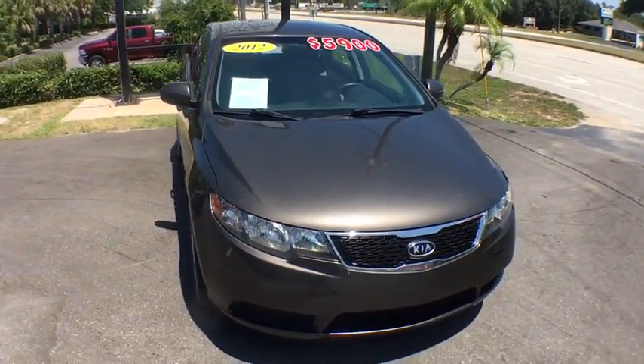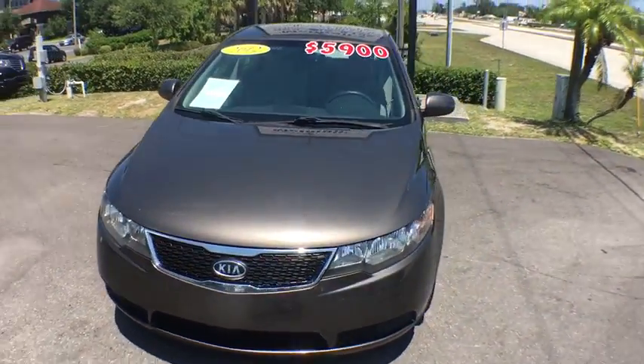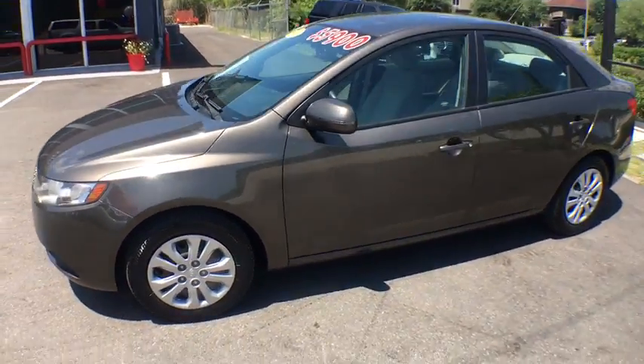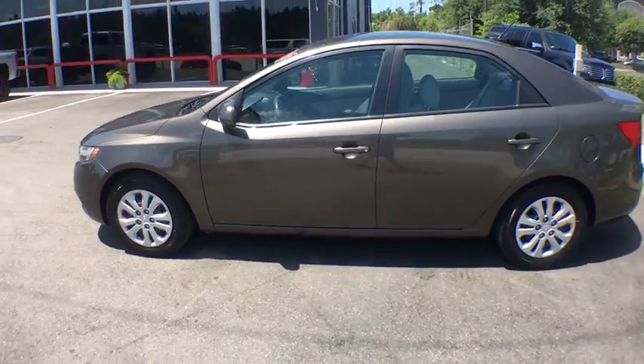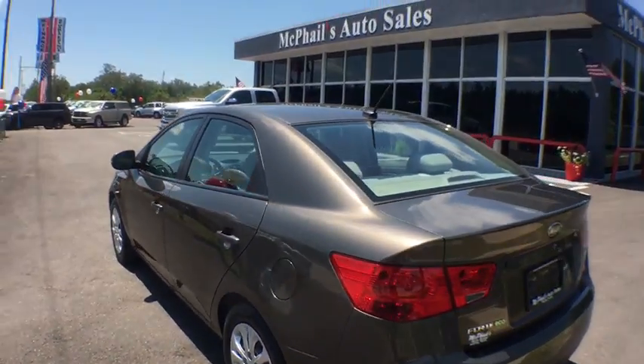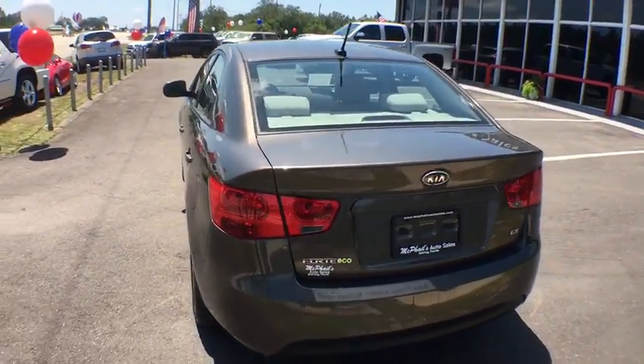The 2012 Kia Forte. If you're looking for a trendy and feature-laden compact sedan, the Kia Forte is for you. It offers an exceptional combination of innovative design, high-quality engineering, and outstanding value. Here are some of this vehicle's great options.